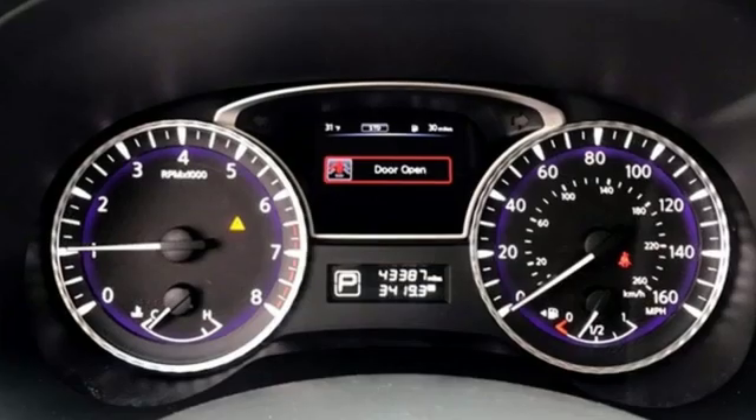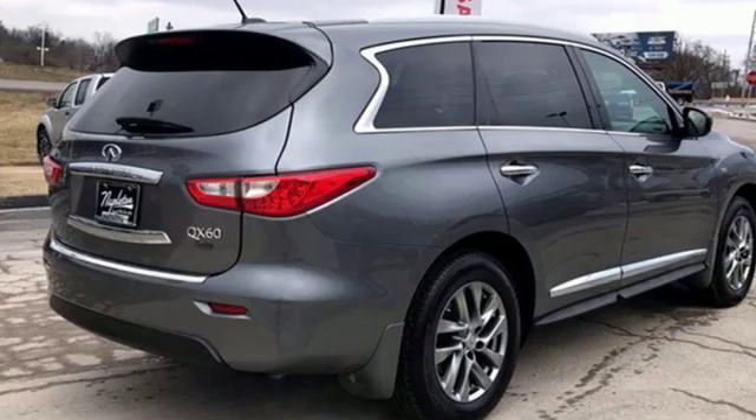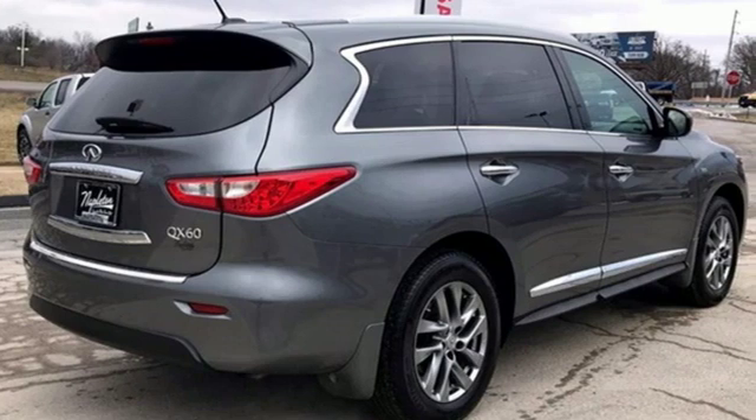Driver-centric design puts you in the center of your automotive universe. Someone's going to drive this fantastic vehicle off the lot — should be you. Test drive it today.